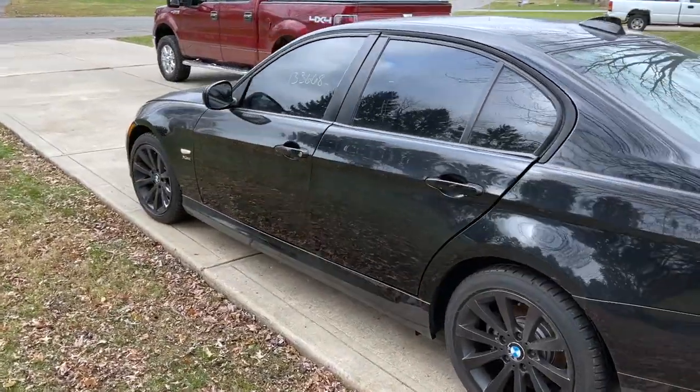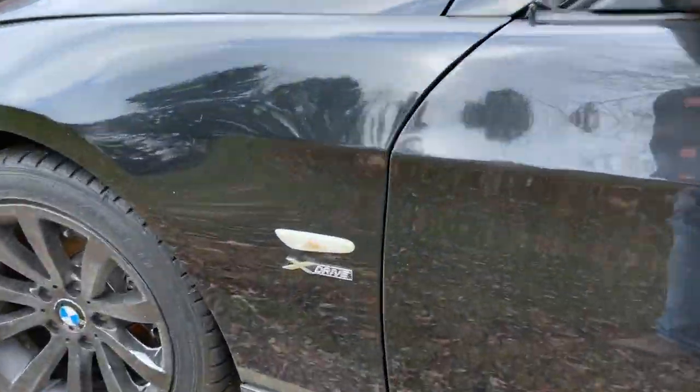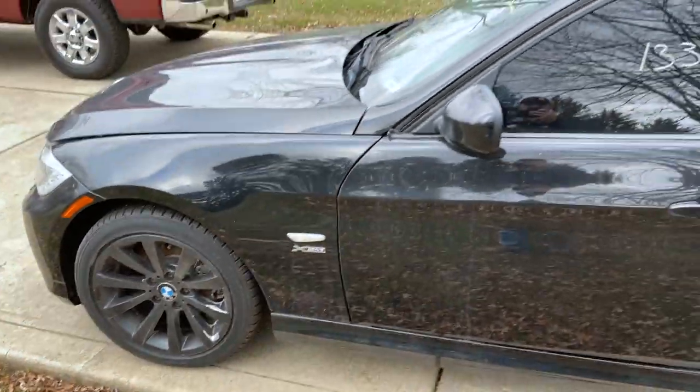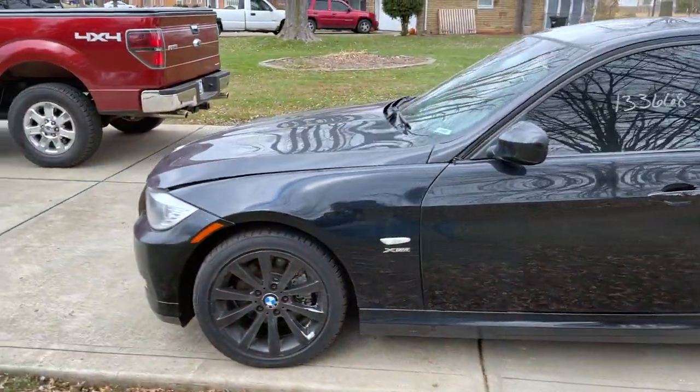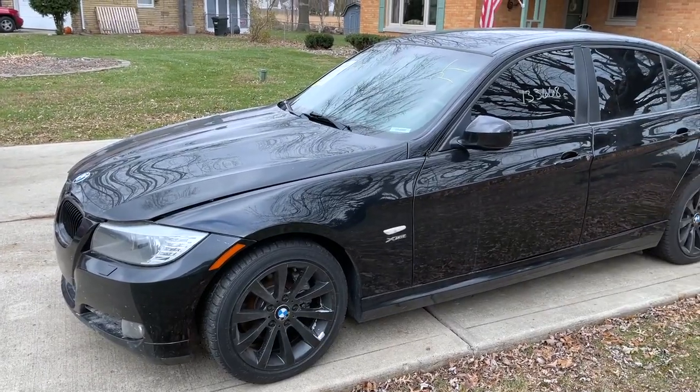And we're back. Okay, as you can see, it's the next day and I've got the 328 behind me here. I want to go ahead and give you a tour of what we've got and explain what the purpose of this car is and show you what we need to do to it. So let me go ahead and turn this camera around and show it to you now. This is a 2011 328 xDrive — the all-wheel drive version. And the reason I bought this car is because of the xDrive.